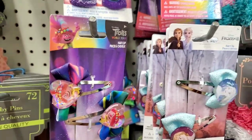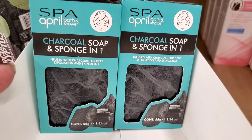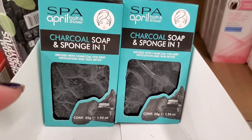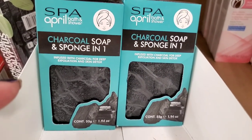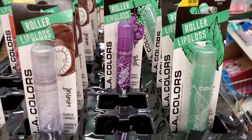If you guys see this in your store — by Spa April Bath and Shower, charcoal soap and sponge in one — pick it up! I am obsessed with this product. It is literally amazing for just a dollar.